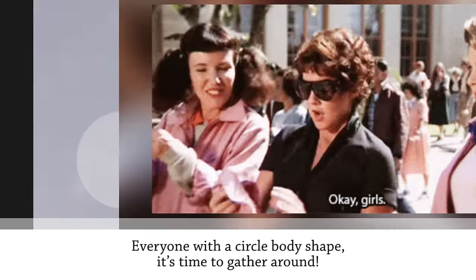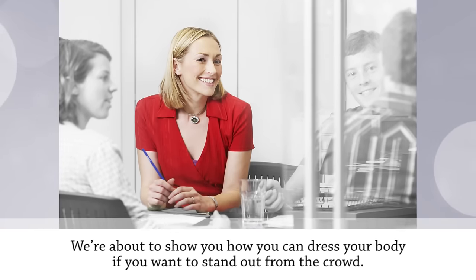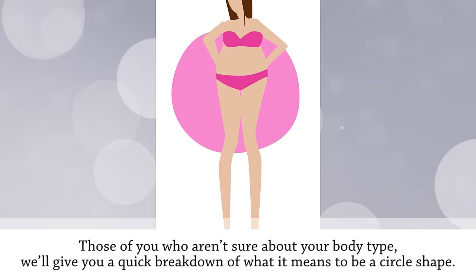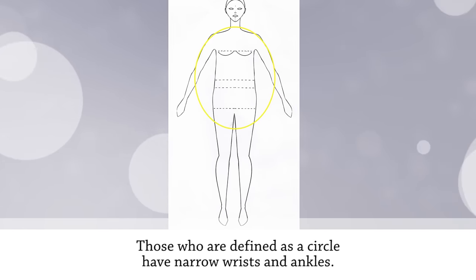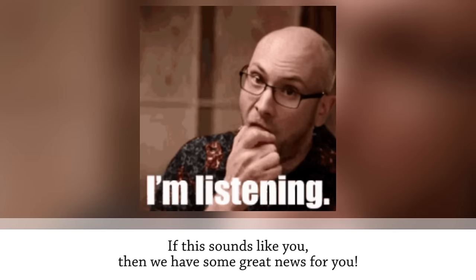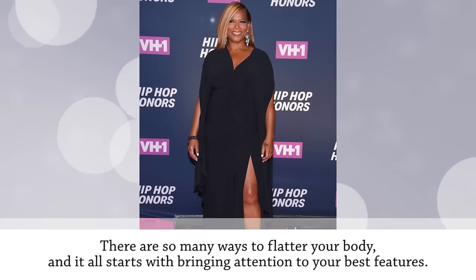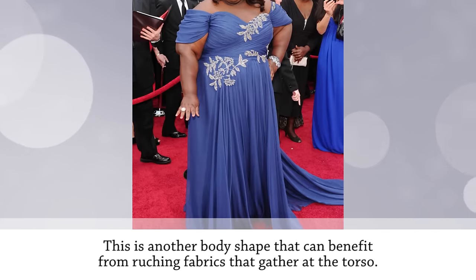Everyone with a circle body shape, it's time to gather round! Those defined as a circle shape have narrow wrists and ankles, a high waist, and tend to gain weight in the tummy area. There are so many ways to flatter this body, and it all starts with bringing attention to your best features.